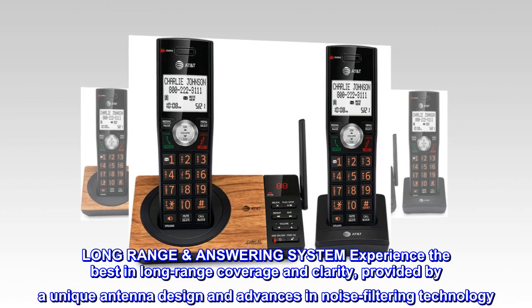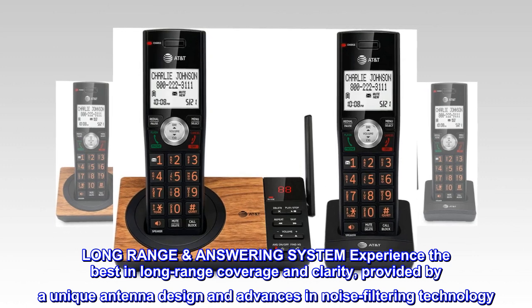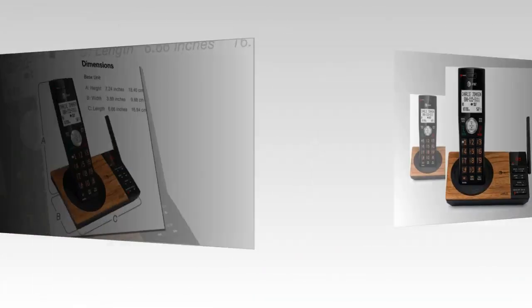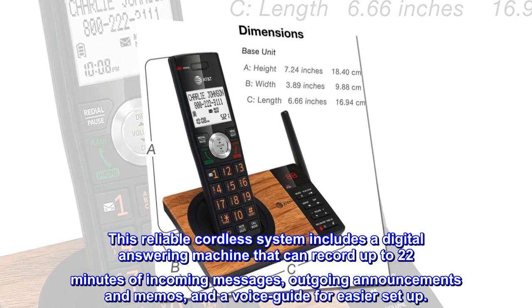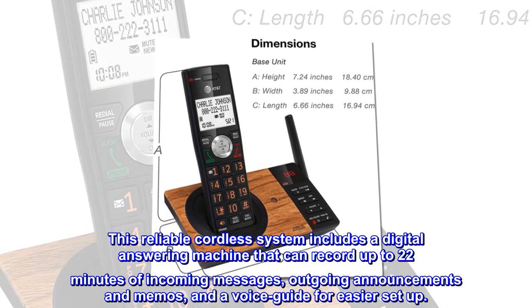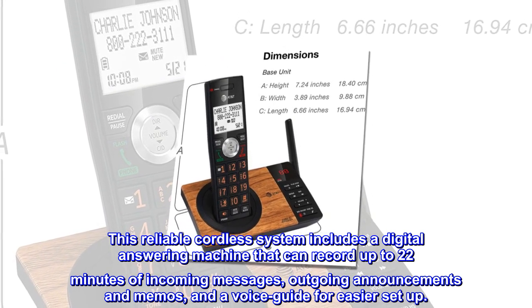Long-range answering system — experience the best in long-range coverage and clarity, provided by a unique antenna design and advances in noise filtering technology. This reliable cordless system includes a digital answering machine that can record up to 22 minutes of incoming messages, outgoing announcements and memos, and a voice guide for easier setup.